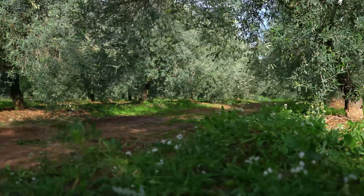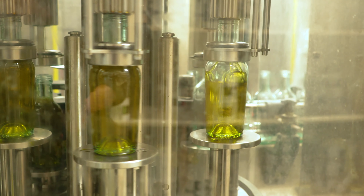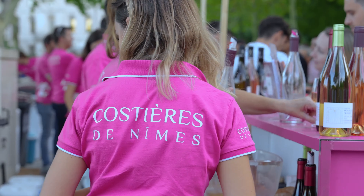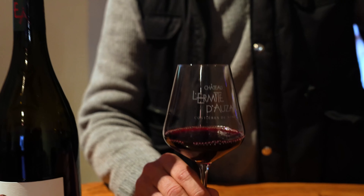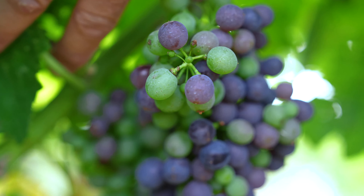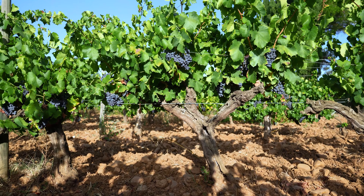Another local produce is the olive, which is grown either as a table olive or pressed for oil. The area south of Nîmes is known as the Costières, and that's where our very nice wines of the appellation Costières de Nîmes are grown. You can find all three colors, and these lovely fruity wines are to be enjoyed.